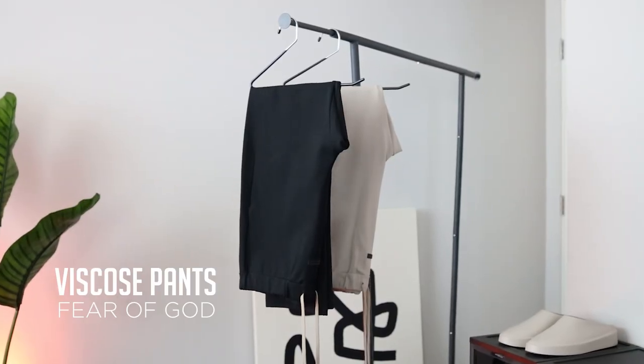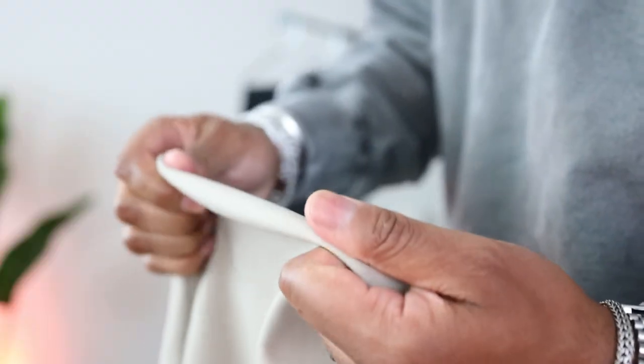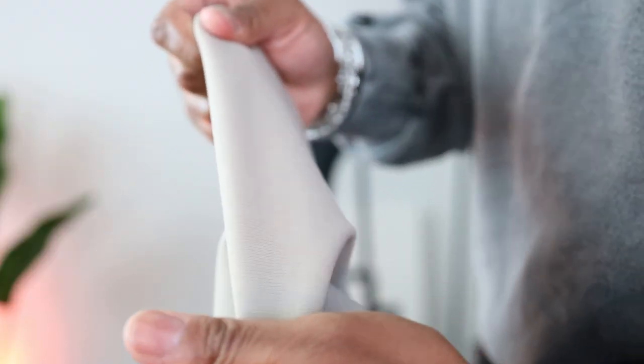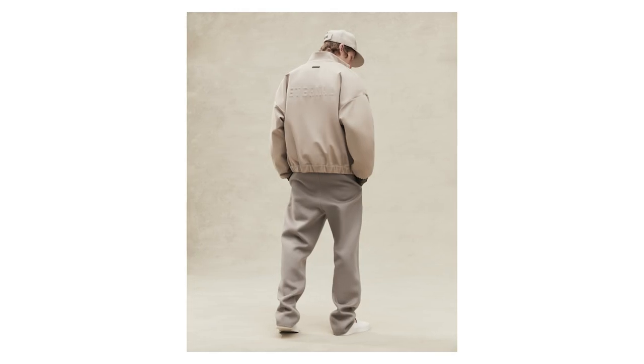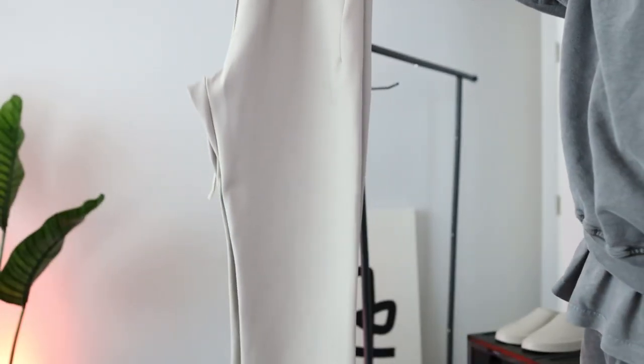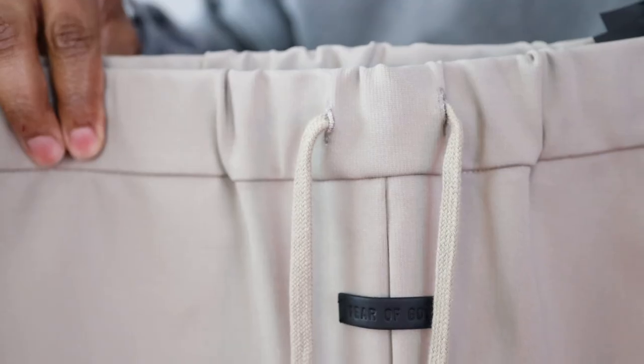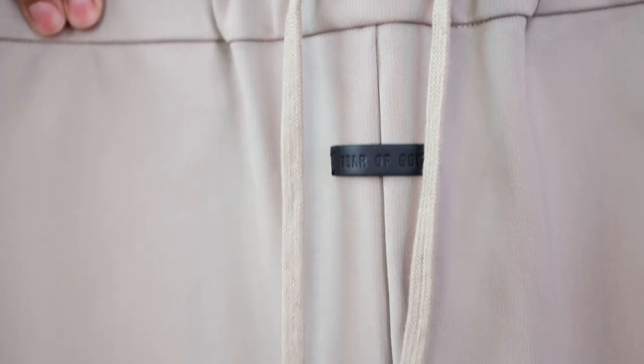The other two new additions are these Fear of God viscose pants. You have that tan color that matches the Kos hoodie almost perfectly, and a black — because you can't go wrong with black. It's like a technical stretchy fabric that feels like a dressed-up techwear pant. Fear of God usually goes either all the way leisure wear or fully tailored Italian-made wools, so this is a little different for them. When I bought these I was fully prepared to return them, but they're actually really comfortable and a good in-between between dressy and casual.